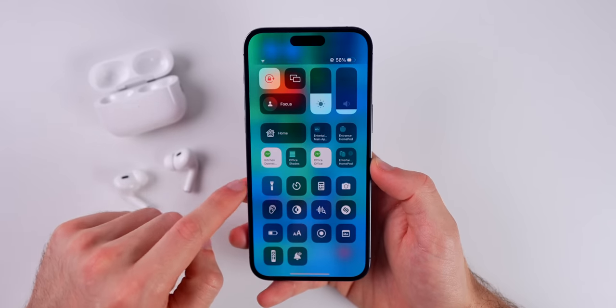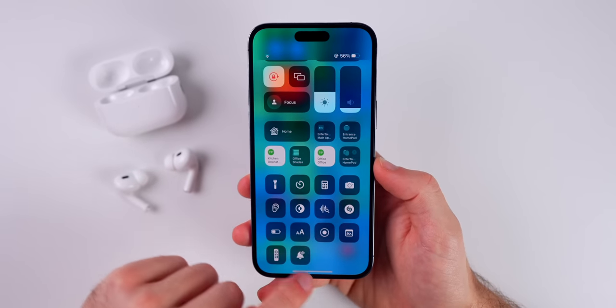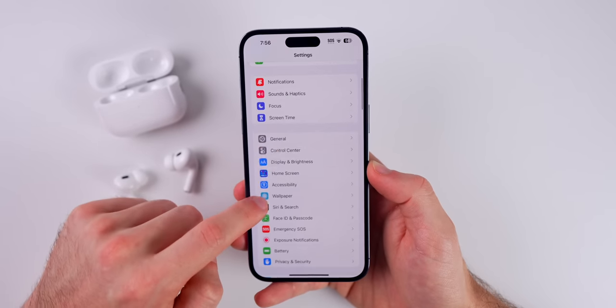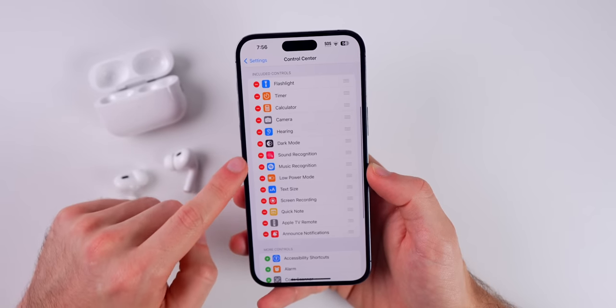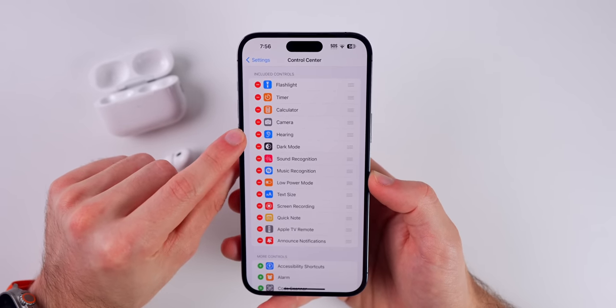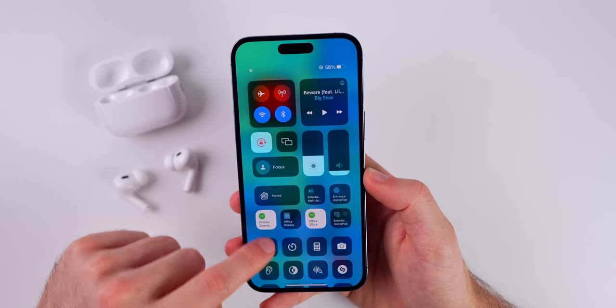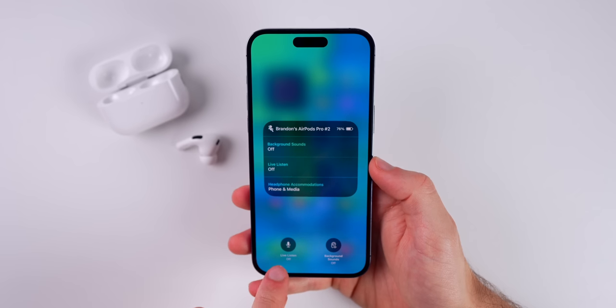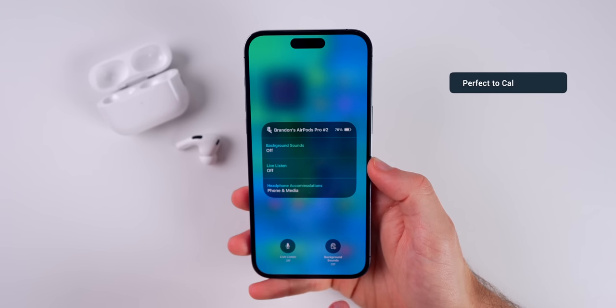You can also monitor this in the Control Center. Go into Settings, then Control Center, and make sure you have the Ear toggle added, which is for Hearing. Once you have that added, go to your Control Center and you will see it. If you tap and hold on that, you will see Live Listen and Background Sounds.